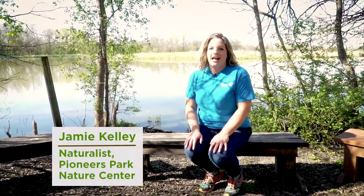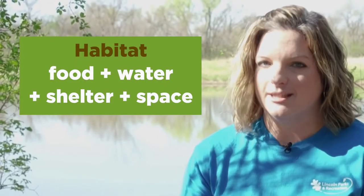We're exploring habitats today. A habitat is essential for the survival of plants and animals. In a habitat you have to have food, water, shelter, and space.